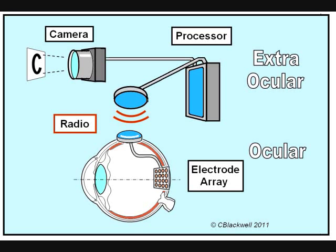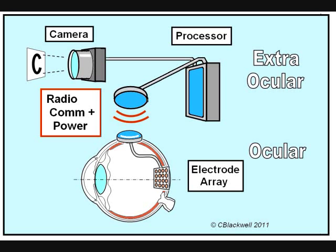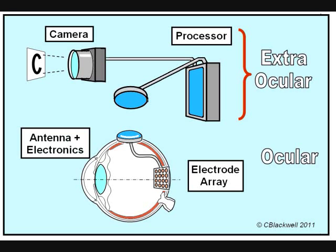And how do you power the electronics of the device? It turns out the answer is also radio communication. By a bit of electronics magic, one coil can be made to perform two functions at the same time. One function is sending picture information like a radio; the other sends power like a transformer. Eventually, it is hoped the camera and all the electronics would be contained within the eye itself. The system has two parts: the camera, processor, and sending antenna are all external or extraocular. The receiver, electronics, and electrode array we will call the ocular part.